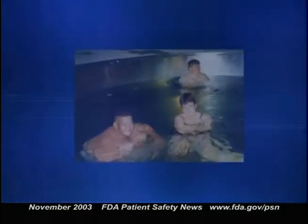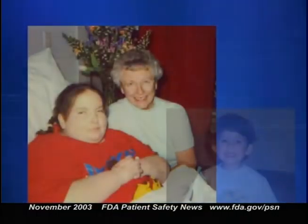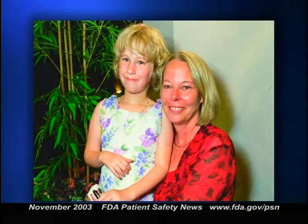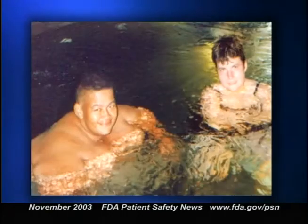Genotropin is used in Prader-Willi patients to increase stature and improve the ratio of lean to fat tissue. The company has found out about seven fatalities worldwide among children treated with Genotropin for Prader-Willi. These children shared one or more risk characteristics: severe obesity, a history of respiratory impairment or sleep apnea, or an unidentified respiratory infection. Male patients with one or more of these risk factors may be at greater risk than females.